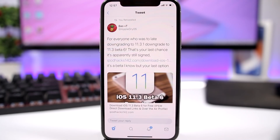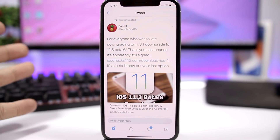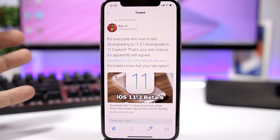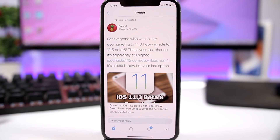Here's what you need to do. Apple is still signing iOS 11.3 beta 6 and iOS 11.3 beta 5 as well. So you can downgrade to iOS 11.3 beta 6 right now and have a chance to get a jailbreak in the near future.